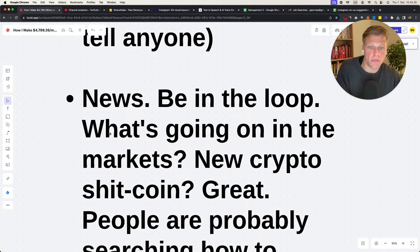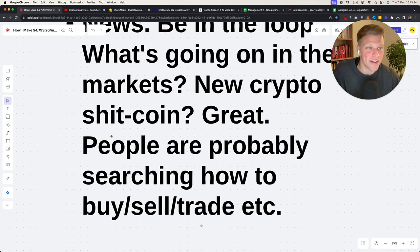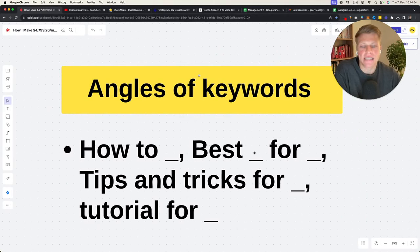Stay in the loop with the news — what's going on in the markets? There's a new crypto coin? Great, people are probably searching for how to buy, sell, or trade it. The market is always changing and there's always something new. Look at things from the perspective of what could people be searching for right now. Different keyword angles include 'how to,' 'best tool for,' 'tips and tricks for,' 'tutorial for.' Think about how people search — there are so many things people search for.